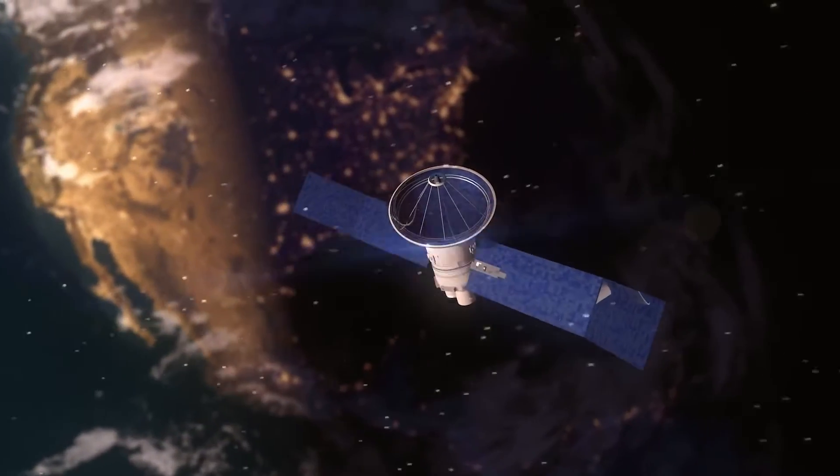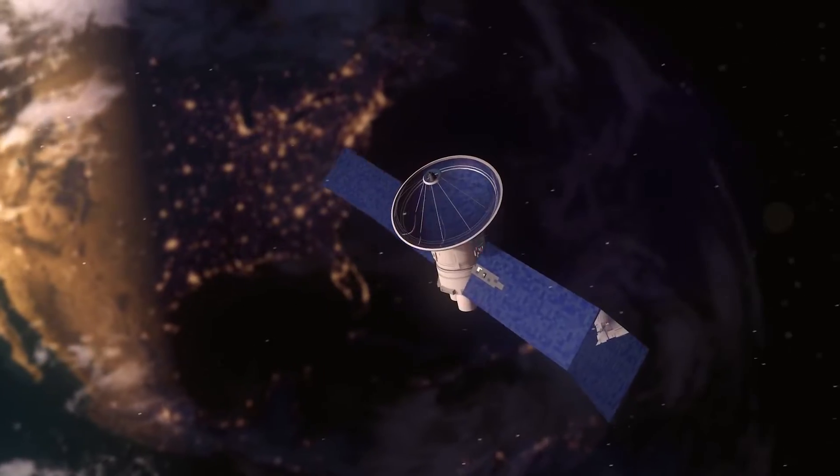Secondly, there's a constant stream of particles flowing from the sun, known as the solar wind. It accelerates up to millions of miles per hour out of the corona, and we don't know how. Solar wind can disrupt our satellites and technology. To better protect them, we need to go where the solar wind starts, in the corona.